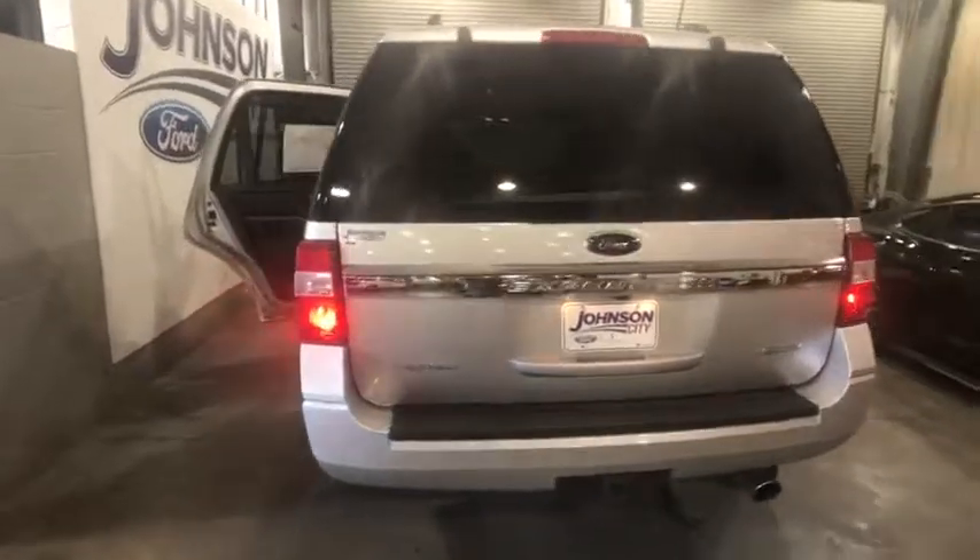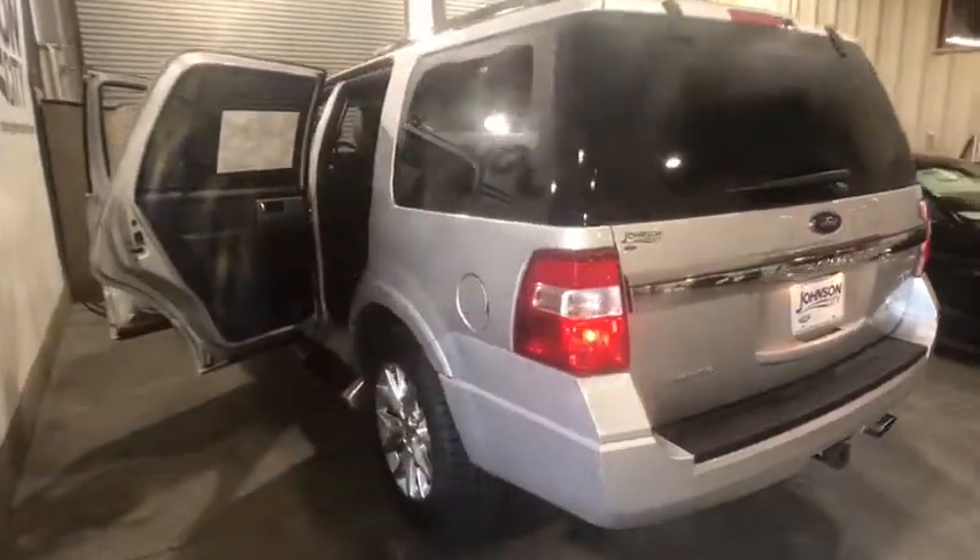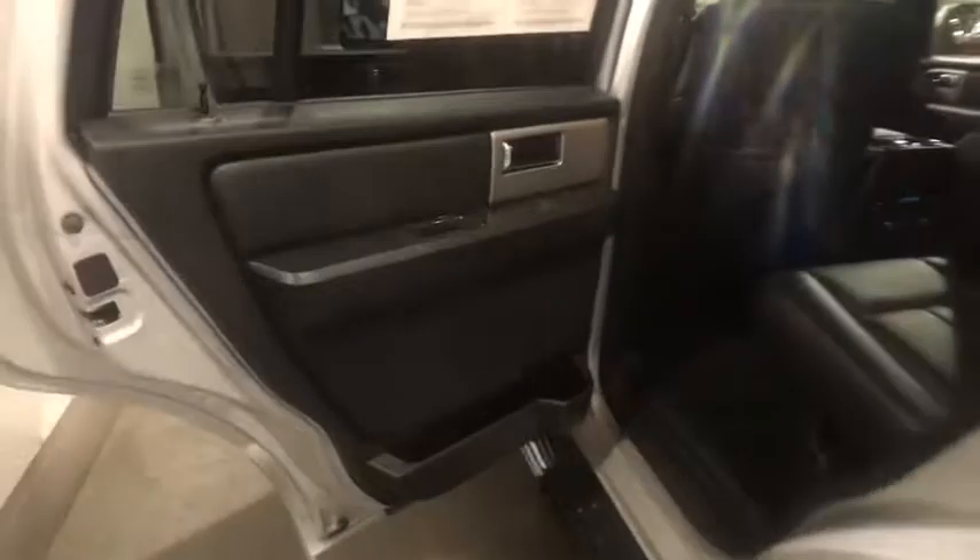Here are some of this vehicle's great options: heated seats, navigation system, power passenger seat, keyless entry, traction control, leather-wrapped steering wheel, dual airbags, alloy wheels, power steering.